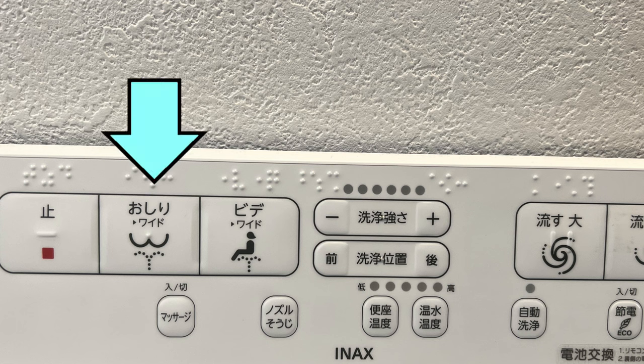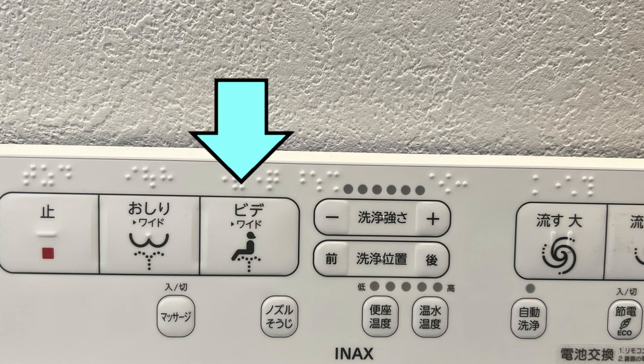The next button says 'oshiri,' meaning ass, and the text under it says 'wide.' This shoots out a wider spray pattern to clean your buttocks. The next button says 'bidet' and it will aim a little lower, if you know what I mean.